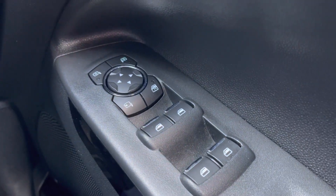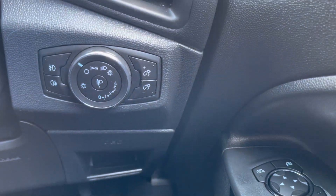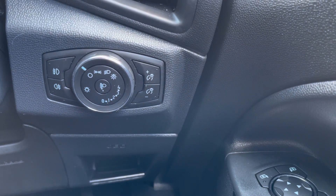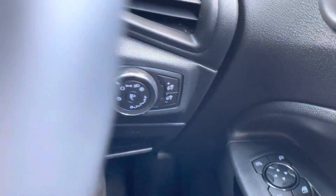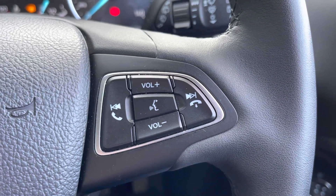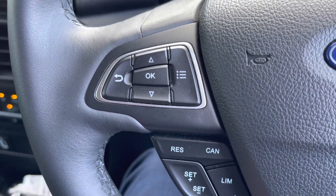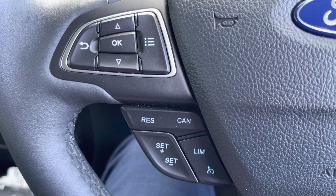Starting on the right-hand side, you've got your four electric windows and wing mirror adjusters. Automatic daylight sensing lights are over on the left-hand side. We have steering wheel mounted controls on both the right and left to keep your hands on the wheel when making any changes. There's also cruise control, which makes those motorway journeys a lot more relaxing.